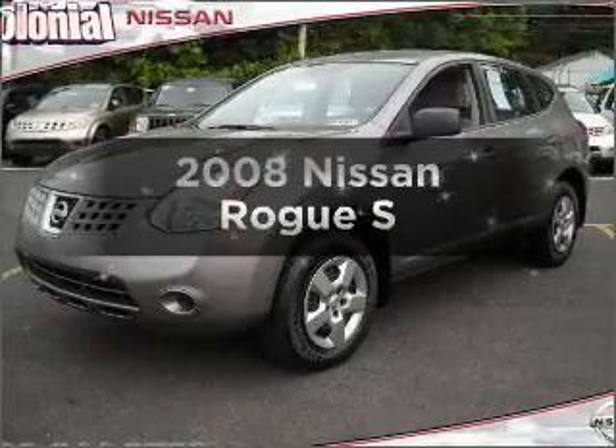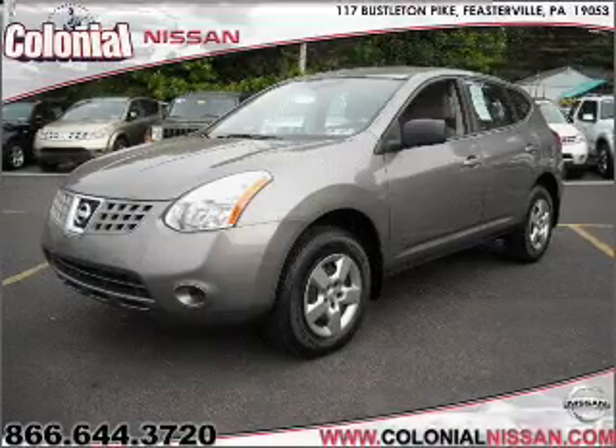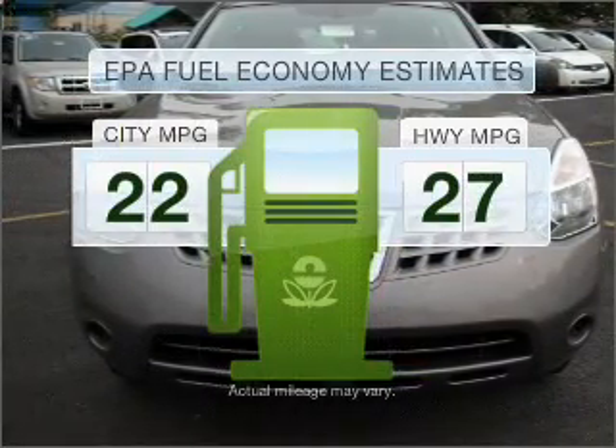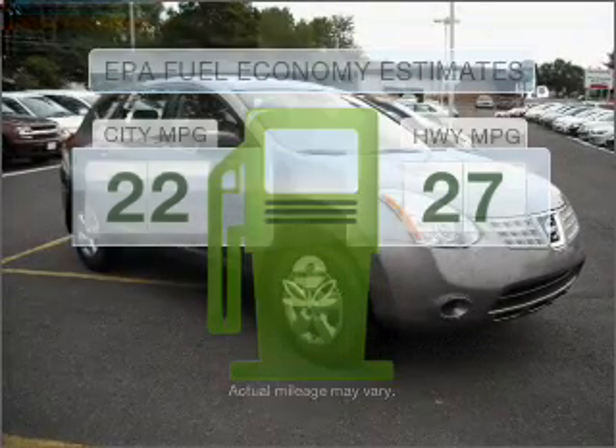Get noticed in this 2008 Nissan Rogue. If you're looking for an automobile with great attributes, look no further. Low emissions and the good fuel economy offered in this vehicle are important to you and to the environment.